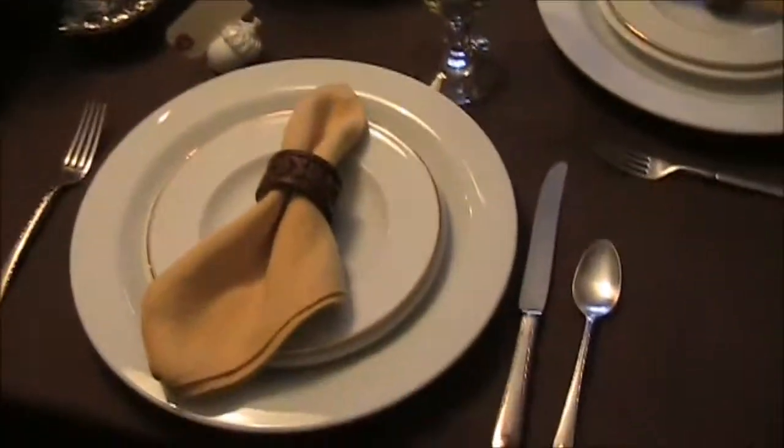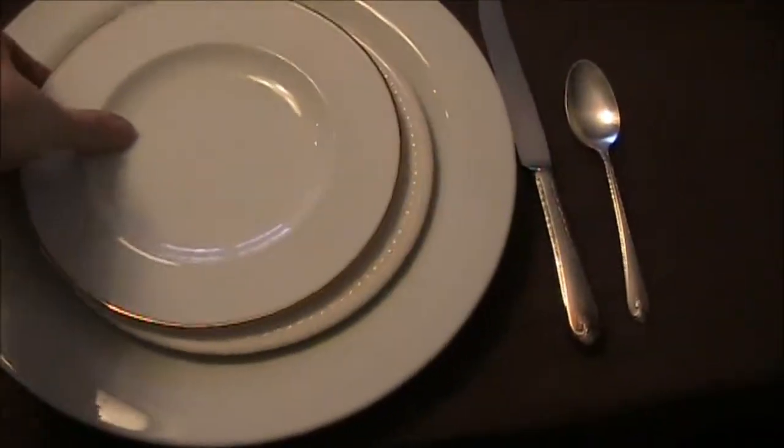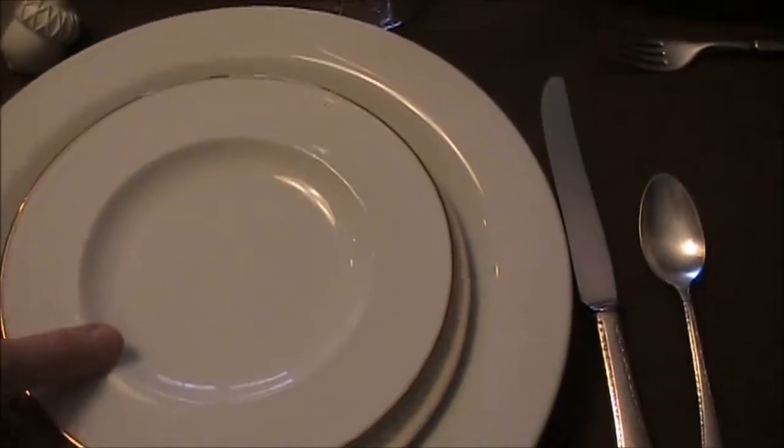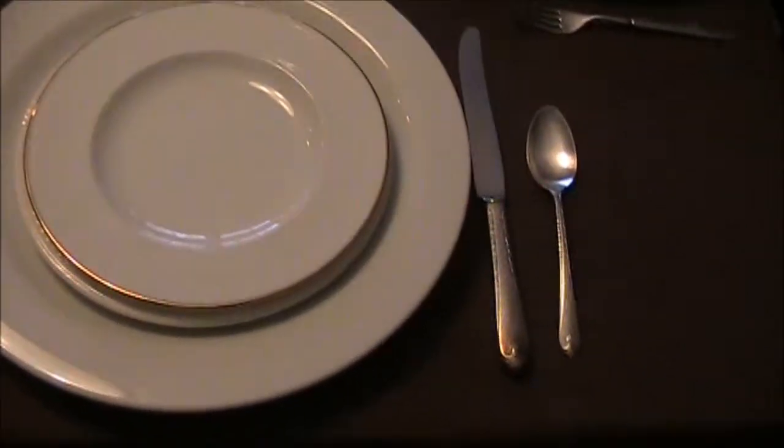I found these plates — all of them — at different garage sales, including this one. These are Pottery Barn cocktail plates and I got a whole set of 24 of them for $2. Amazing deal.